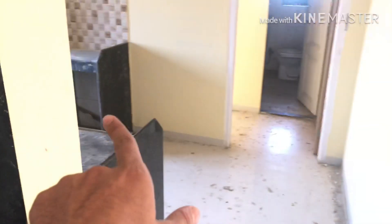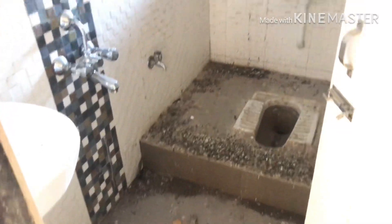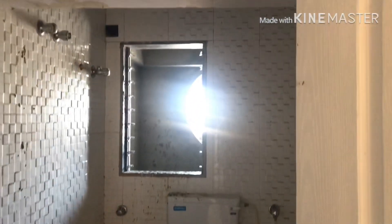As we enter — here's the common washroom, common bedroom, here's the kitchen, and there's the master bedroom. This one is the attached toilet. It's a bit of a mess as it was locked.